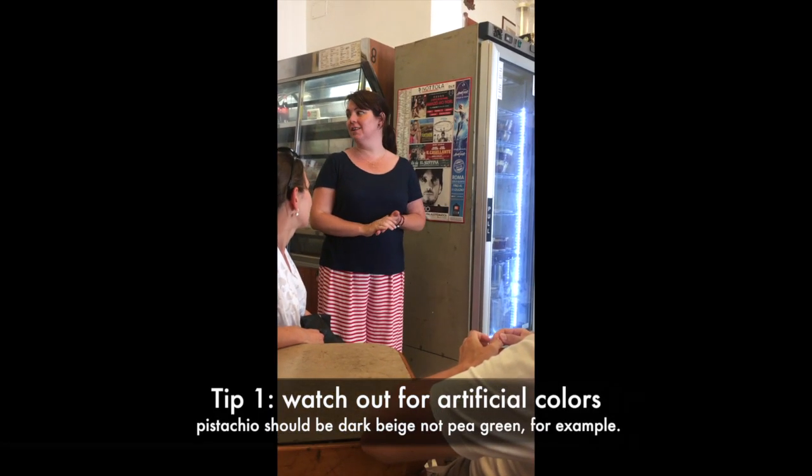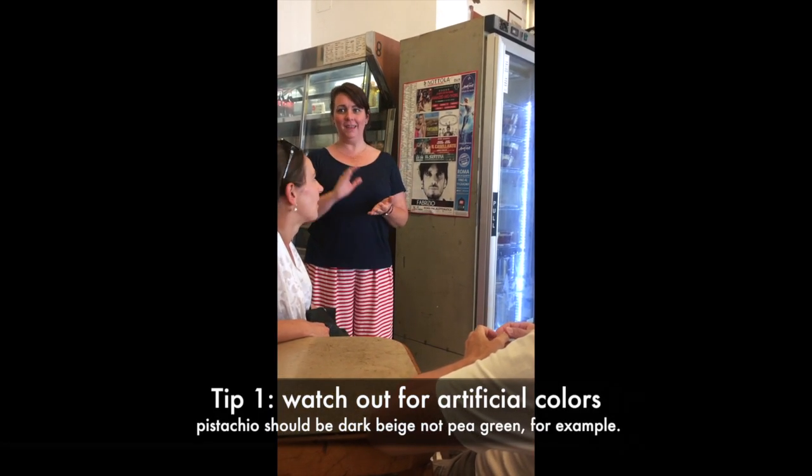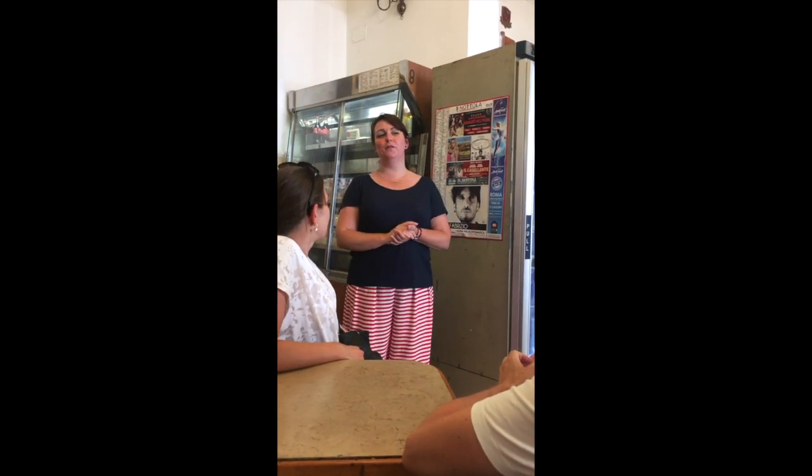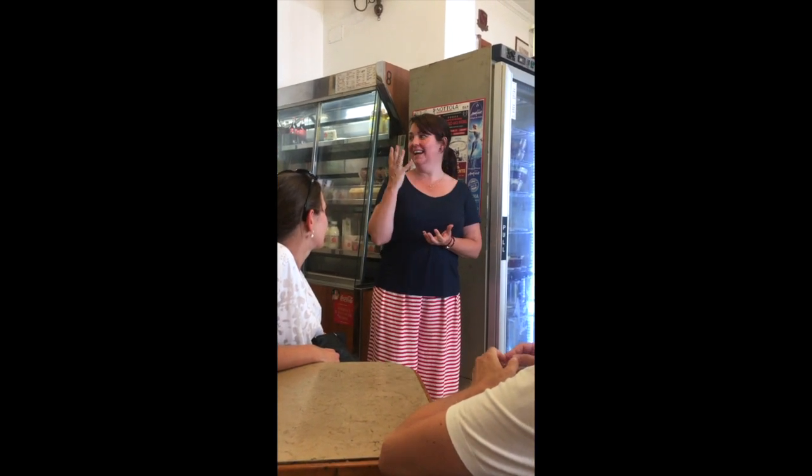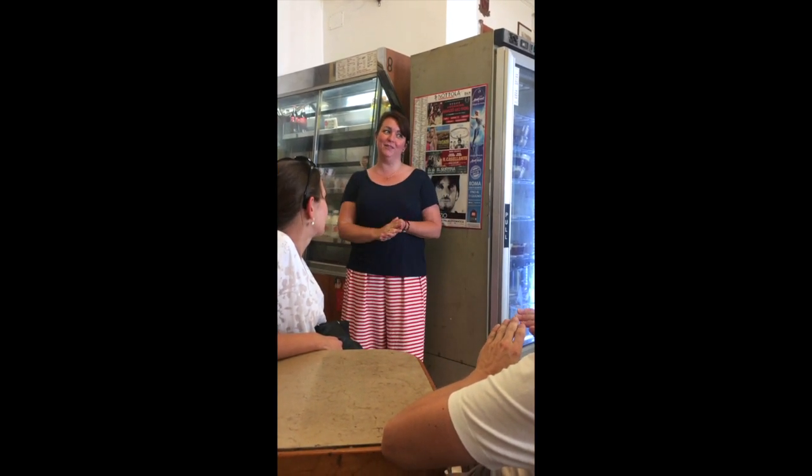We are also aware of colours not found in nature. There is a famous flavour of gelato in Italy which is called Puffo. Puffo means smurf in Italian. It's bright blue, it's bubblegum flavour, it's very, very fake.